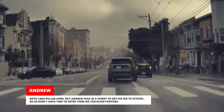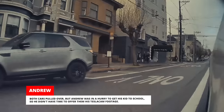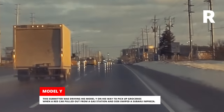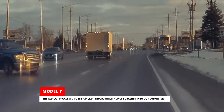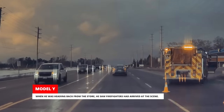Both cars pulled over, but Andrew was in a hurry to get his kid to school, so he didn't have time to offer them his Tesla cam footage. This submitter was driving his Model Y on his way to pick up groceries when a red car pulled out from a gas station and sideswiped a Subaru Impreza. The red car proceeded to hit a pickup truck, which almost crashed into our submitter. When he was heading back from the store, he saw firefighters had arrived at the scene.